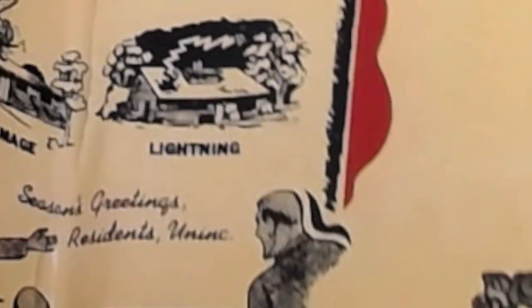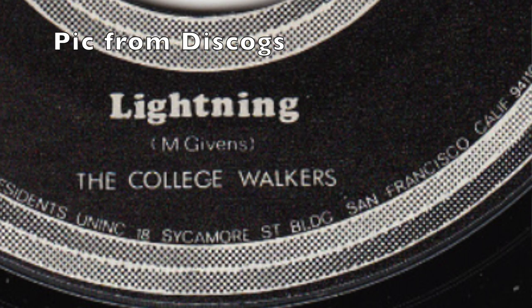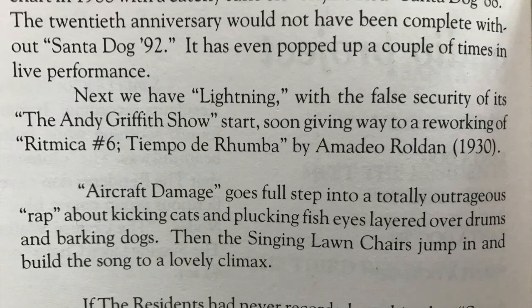Side D, track 3 of this set is titled Lightning. It is credited to fictitious songwriter M. Givens and a group of performers named The College Walkers. As Uncle Willie wrote, next we have Lightning, with the false security of its The Andy Griffith Show start soon giving way to a reworking of Rhythmica No. 6, Tiempo de Rumba, by Amadeo Roldan. The Andy Griffith Show was a sitcom in the 60s on US TV; its theme song featured whistling, as does the beginning of Lightning. The reference to Amadeo Roldan clues us into the last sample that was used for this project.